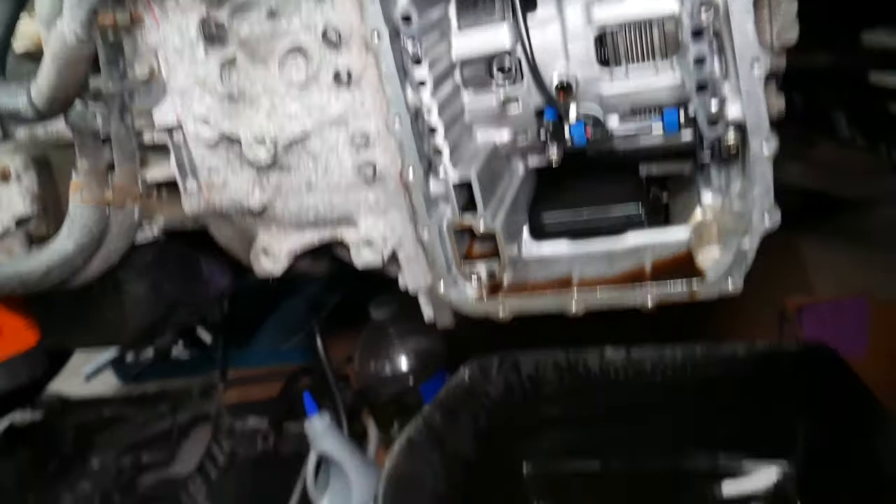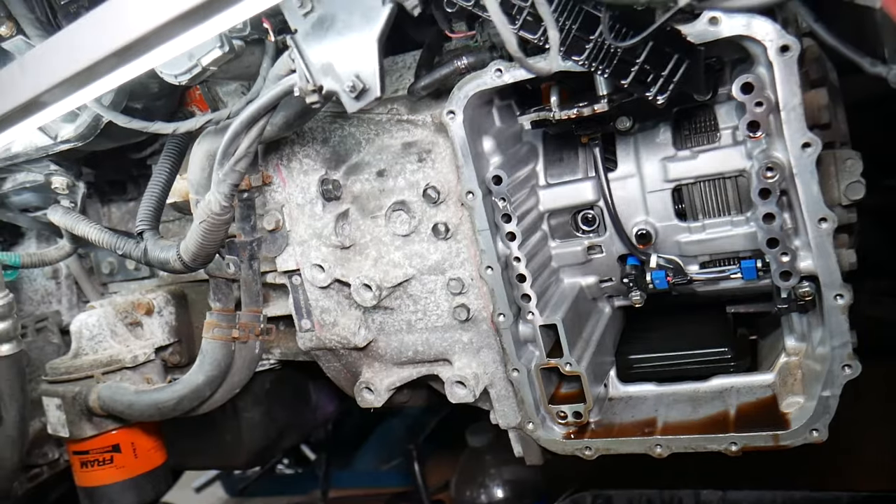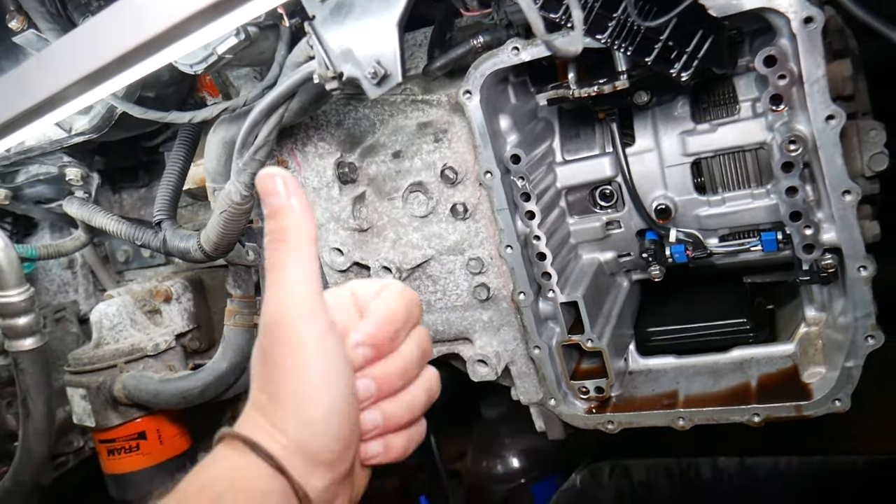If you want to see how to remove the valve body or shifting solenoids on a transmission, we have those videos as well. Please check them out. Thank you for watching, and see you guys next time.